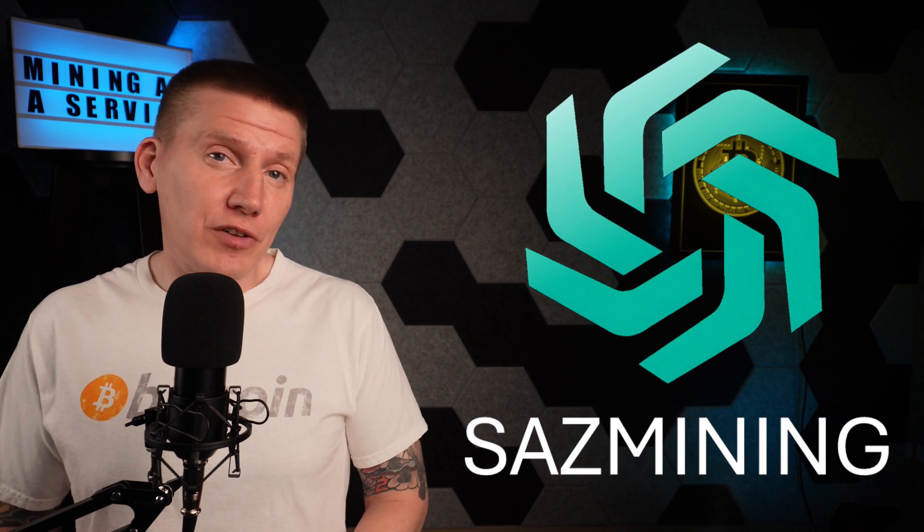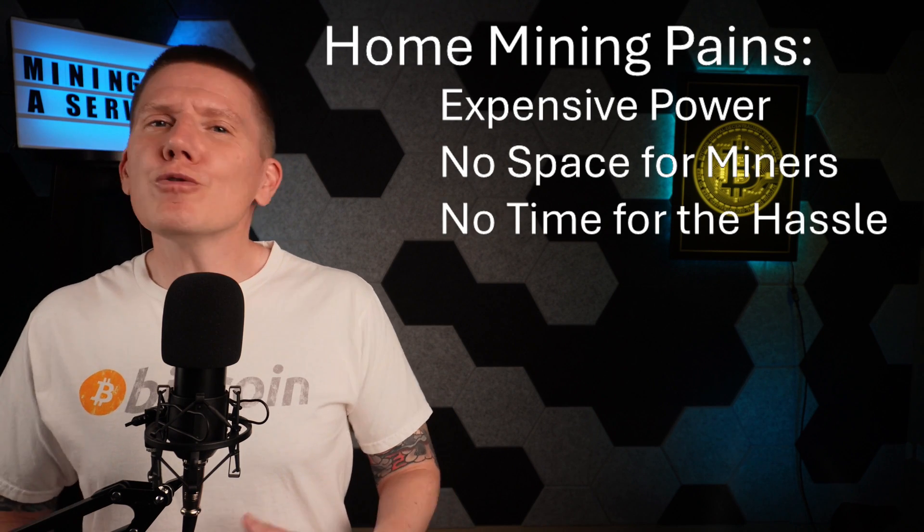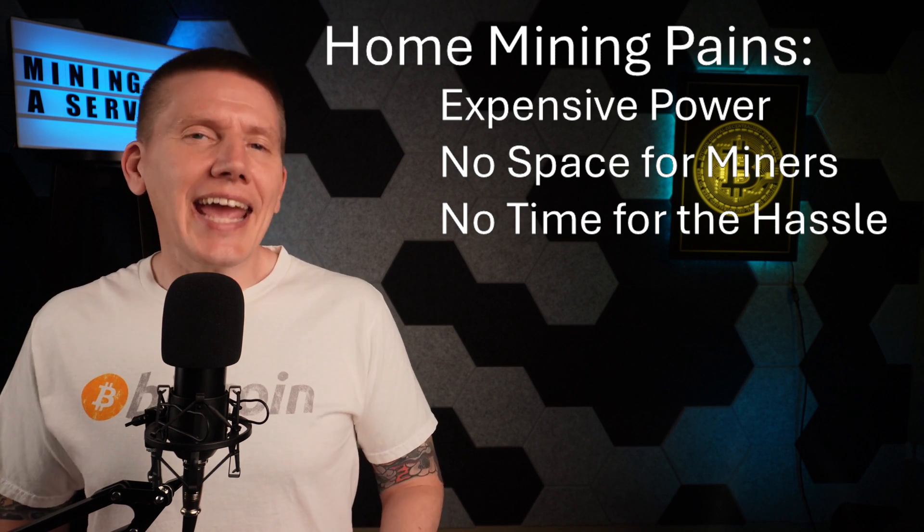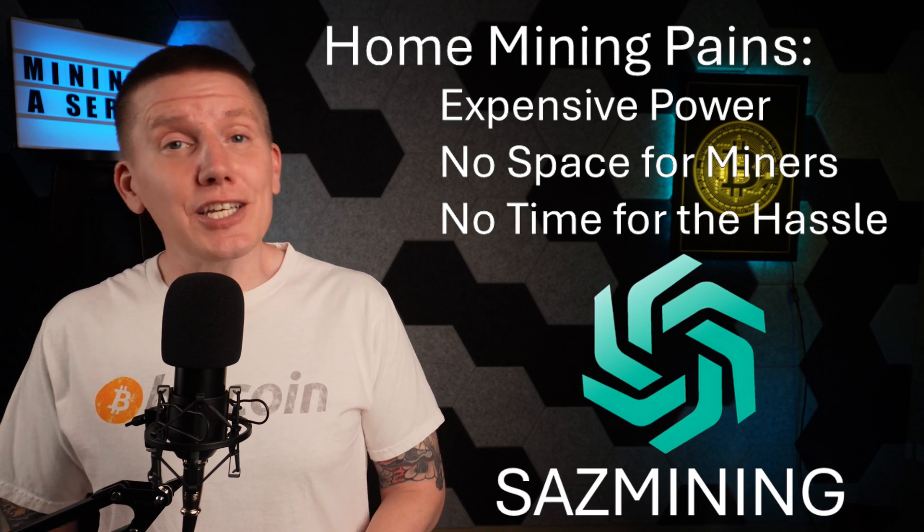Next up is SaaS Mining. Now the focus of this channel is home mining, but let's face it, home mining isn't for everyone. Maybe your power costs are too high, maybe you live in an apartment, or maybe you just don't have enough time or expertise to build a home setup. In any of those cases, SaaS Mining is for you.